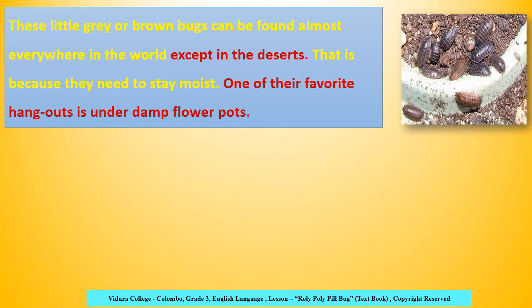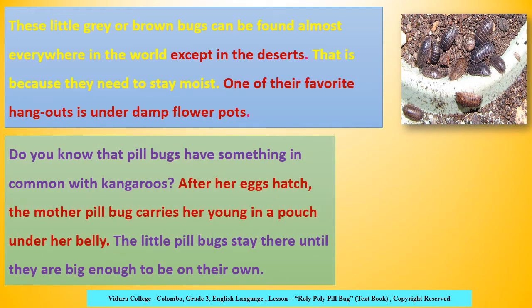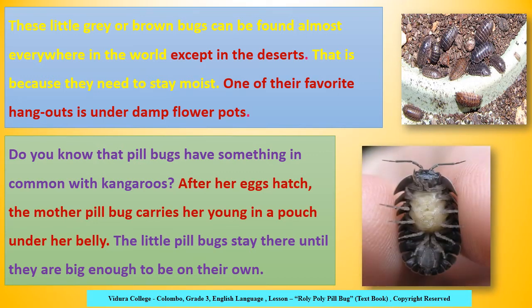These little grey or brown bugs can be found almost everywhere in the world except in the deserts. That's because they need to stay moist. One of their favorite hangouts is under damp flowerpots. Pillbugs can be easily found in wet areas, not in waterless areas like deserts.